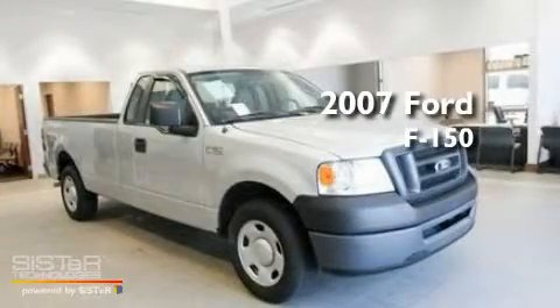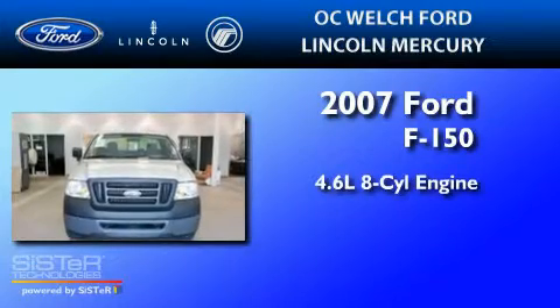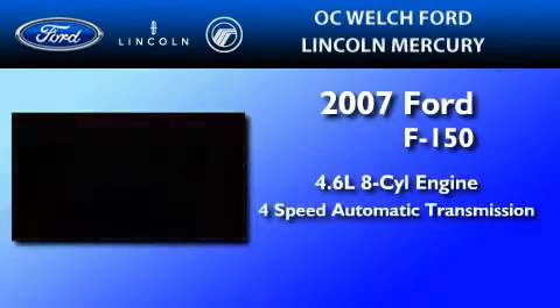This is a 2007 Ford F-150. It has a 4.6-liter 8-cylinder engine and a 4-speed automatic transmission.